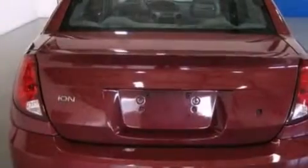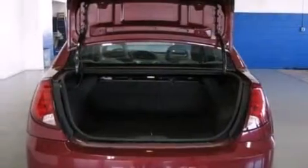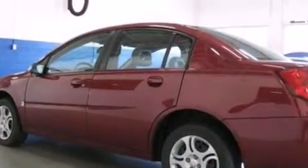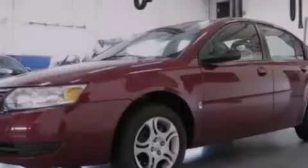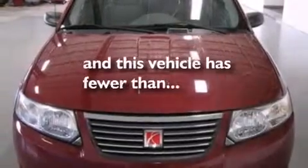All of the following features are included: air conditioning, a split-folding rear seat, cruise control, a CD player, a passenger-side vanity mirror, 12-volt power outlets, a passenger-side airbag, full-power accessories, a rear window defroster. This vehicle has less than 51,000 miles.